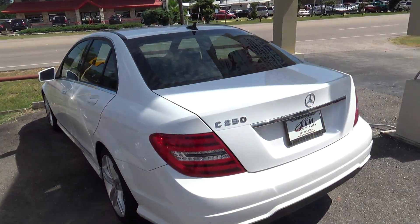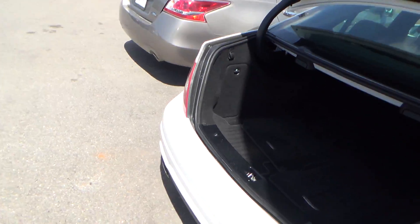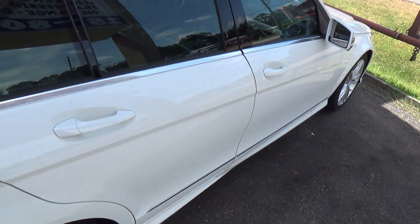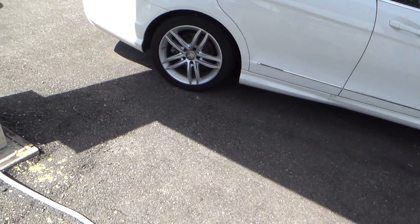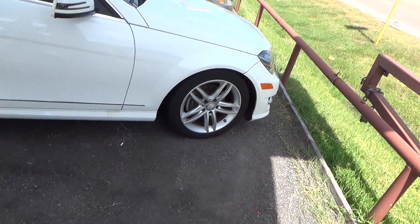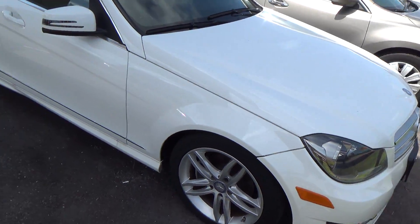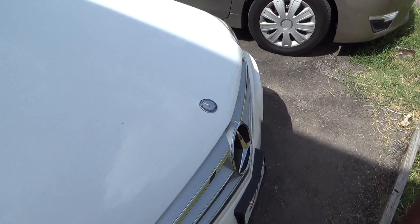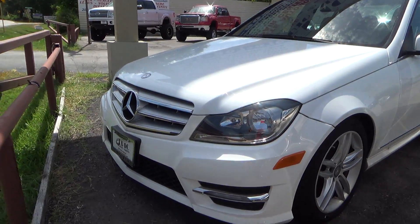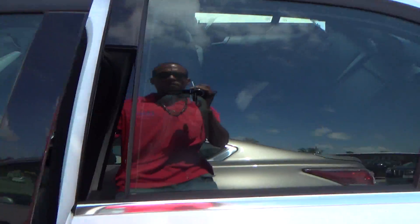It is in excellent condition. I have several just like it to choose from — in the same class, I've got a few other C-classes available. Several other models in different makes, including BMW 3 Series, Lexus IS 250s, Infinitis, and several other similar makes. It has a power sunroof.